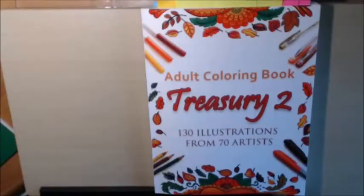Hey everybody, I have a new book to go over and review. This one's called the Adult Coloring Book Treasury 2.